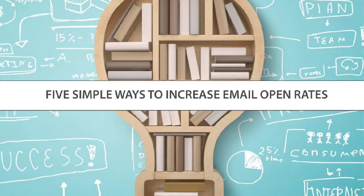Five simple ways to increase email open rates. Some of them you might be surprised by, and some of them you might feel — wow, I didn't know that. Why haven't we been doing that? Let's do that tomorrow.